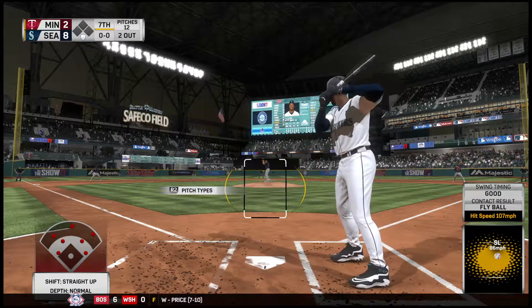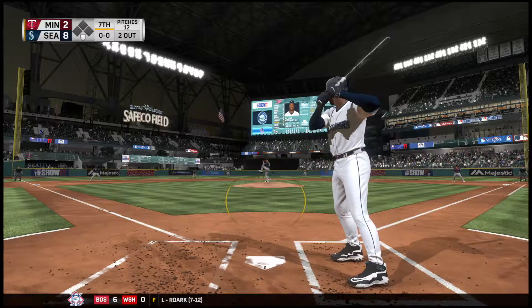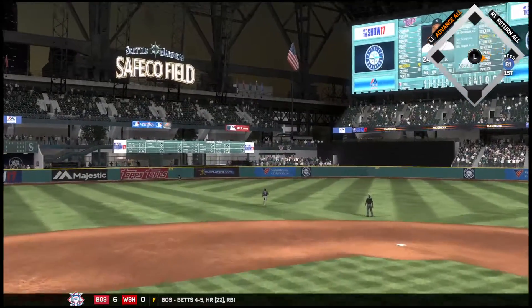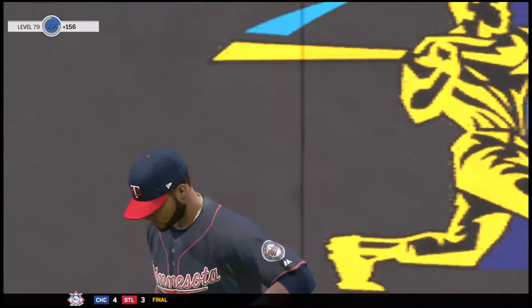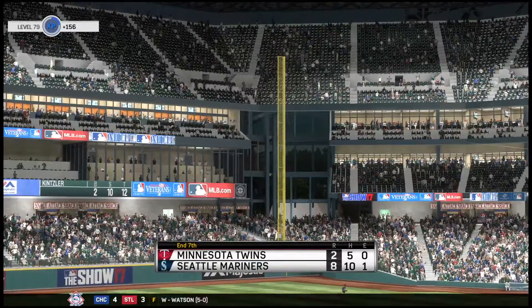The center fielder, number 24 — Ken Griffey Jr. into the box now. Swung on and lifted in the air to left center, Santana sprinting after it, and that's the third out. So one run on one hit — which was the home run — no errors and no one left on base.